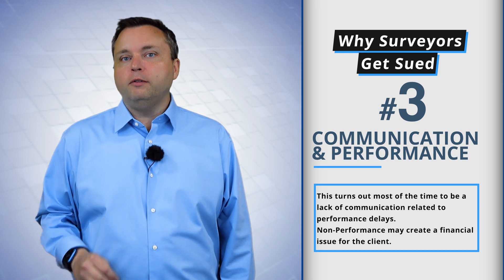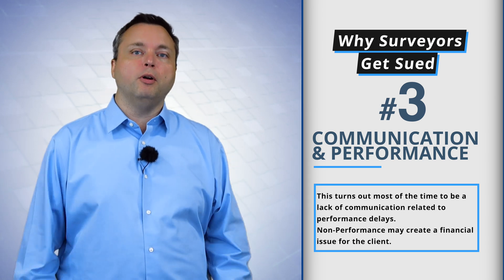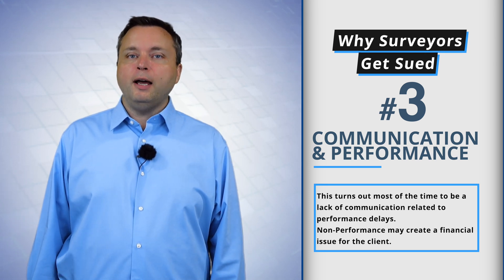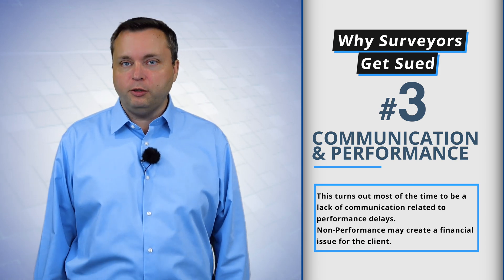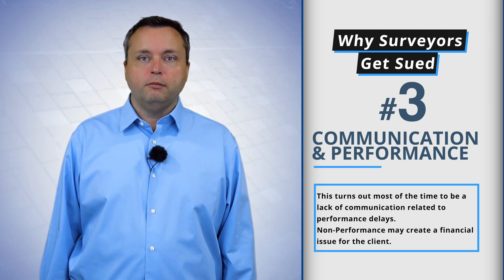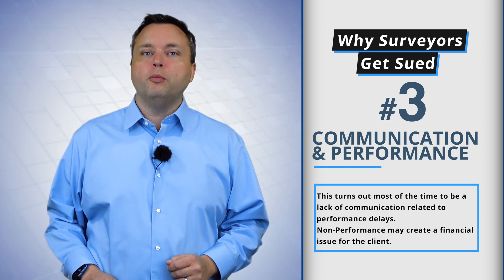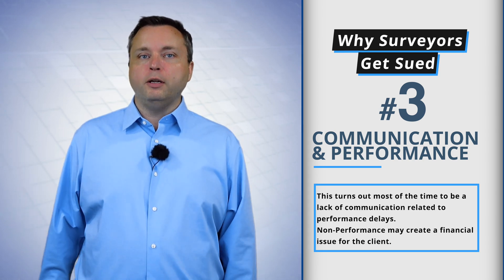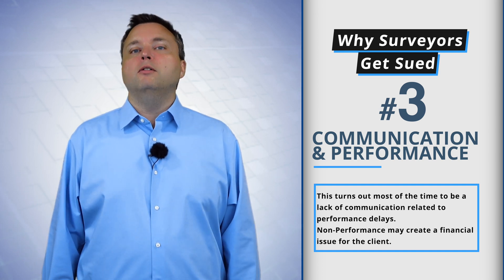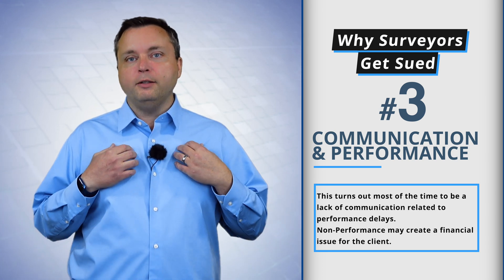Third: lack of communication and lack of performance. You could say this might be a non-performance, which is a broader category. But I have seen so many board complaints against surveyors where it's not a performance issue — it's a communication issue. You have promised the client to complete the job in 30 days. Two weeks goes by, four weeks, six weeks, three months — no product. The surveyor is not returning phone calls. And because of that non-feasance, something happens: the deal goes south, the deal is not consummated, and your client has lost a lot of money.